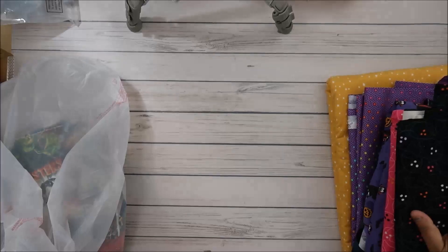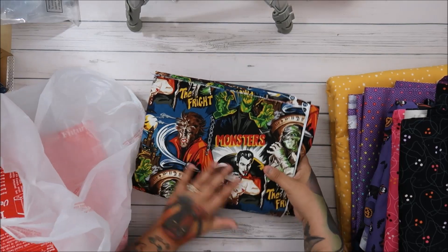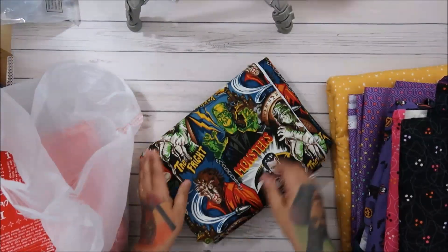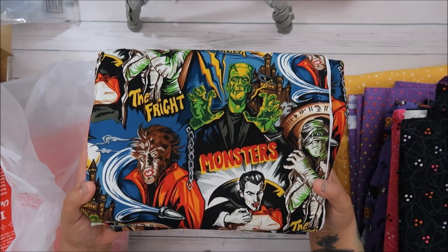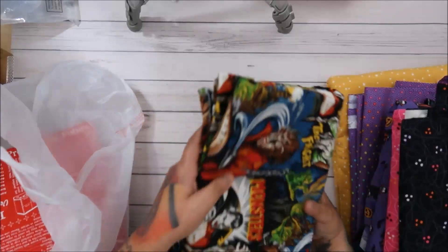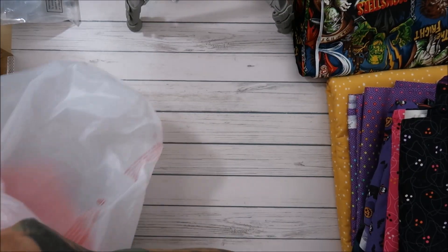I got five to six yards of everything. My mom asked for this one because she loves monsters, so I got her seven yards of it — she wanted $100 worth. She's going to have fun with this one.